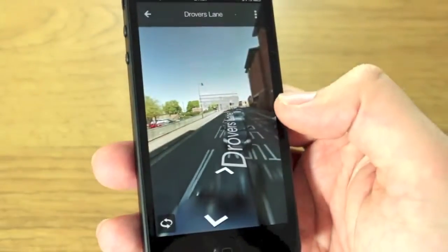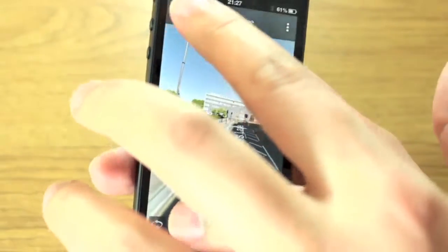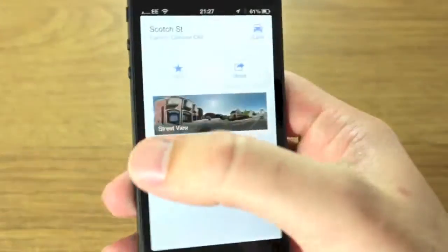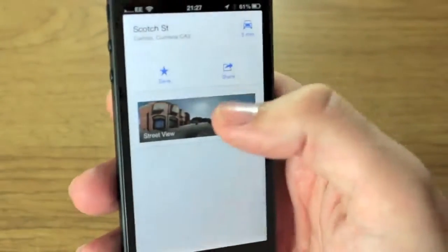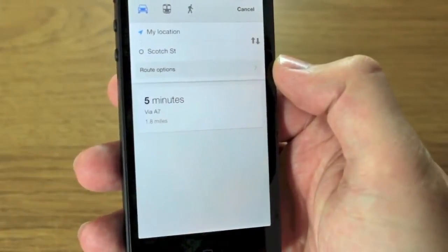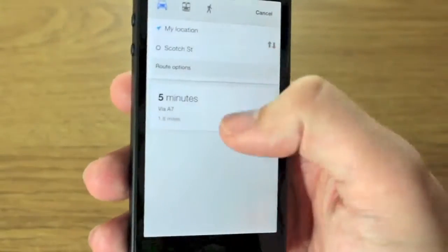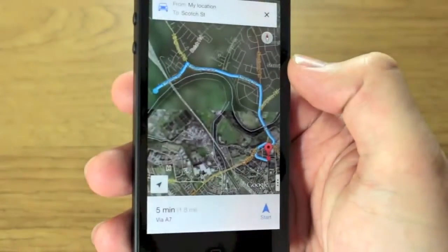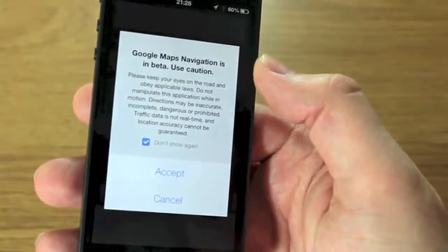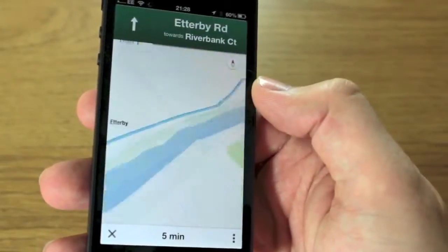Overall the app is very impressive. If I go to the navigation mode — once I've exited, let's hit Drive. Okay, there's my location to Scotch Street. Route options: avoid motorways and tolls — that's fine. Let's go and start navigation. It says Google Maps navigation is in beta.